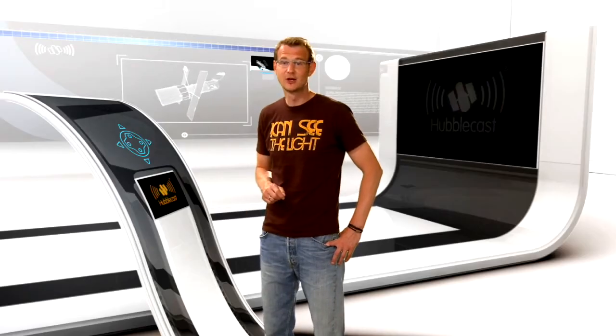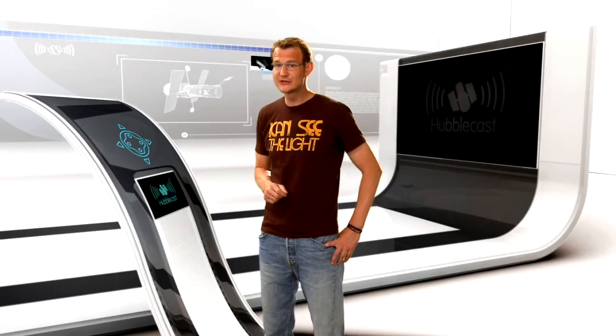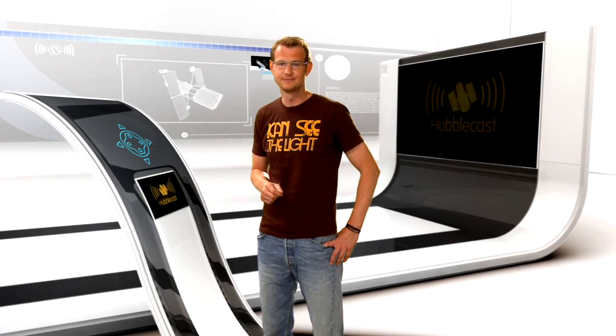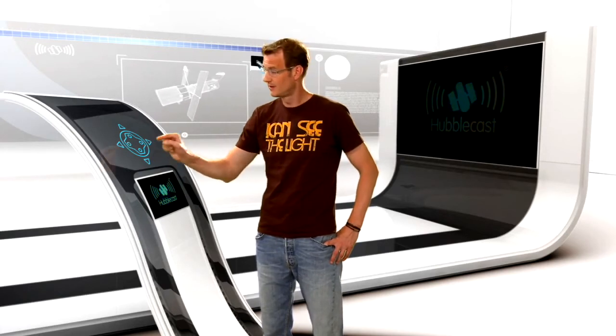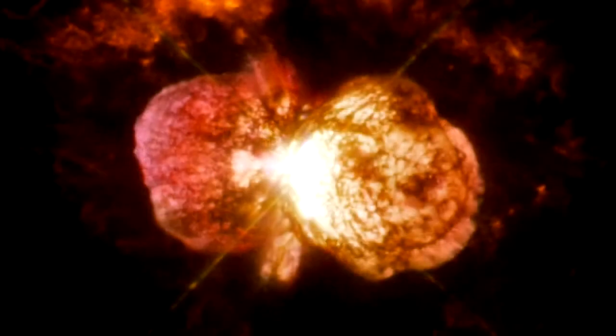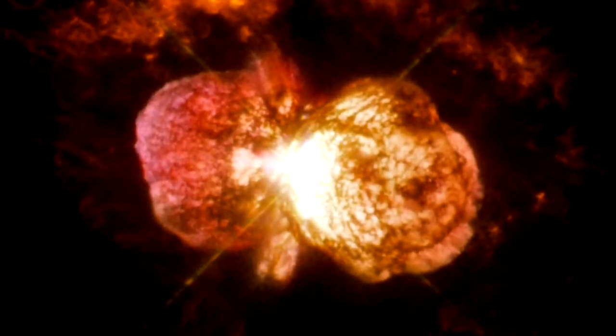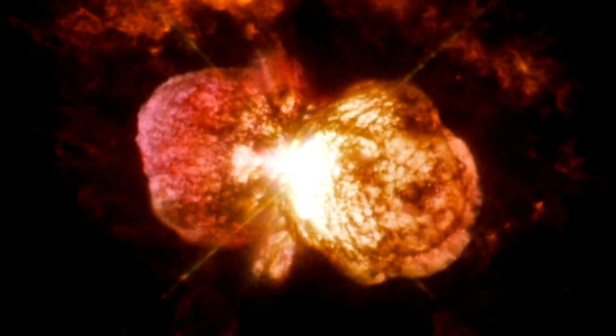The new Cosmic Origin Spectrograph COS and the repaired Space Telescope Imaging Spectrograph STIS are providing us with the capability of taking spectra in ultraviolet light. Astronomers have pointed these instruments towards Eta Carinae, which is a rather large and unstable binary star system. This pair of stars has a tendency towards violent outbursts, and astronomers have used COS and STIS to identify some of the elements in the material that is forcefully being ejected by this duo.